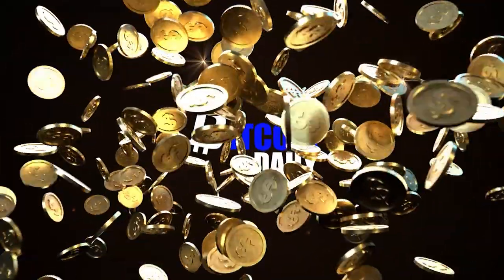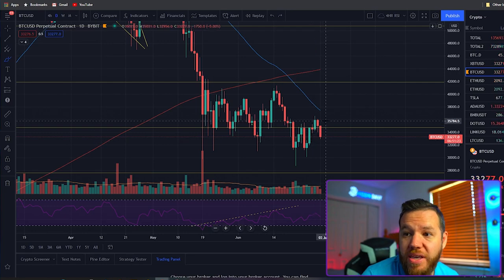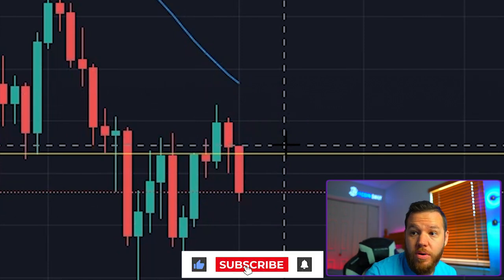What's up guys, today we are under a time crunch so this video is going to be somewhat short as I have some personal matters to attend to. Either way, we wanted to jump into the charts and do a quick overview of what's going on. After hitting 36,600 on Tuesday, we have seen a pullback here in the Bitcoin price.